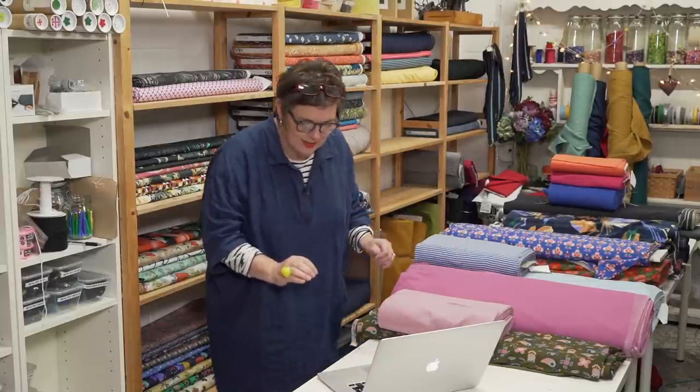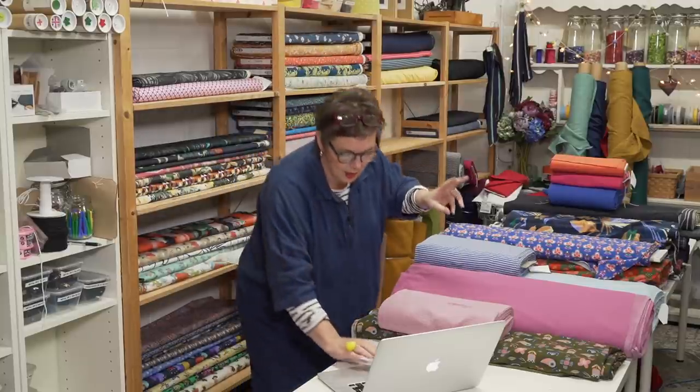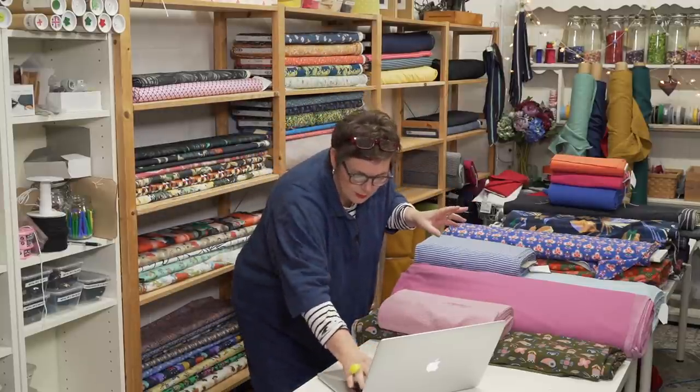Good morning, hello everybody! We are in a different location this morning. We thought, as Charlie's been filming one of his clients down here and we've got all the cameras and lights and everything set up, that we do it down here. So we're actually in part of the shop section of the studio this morning.